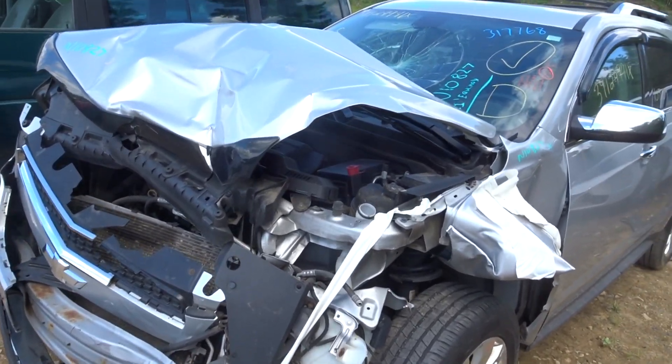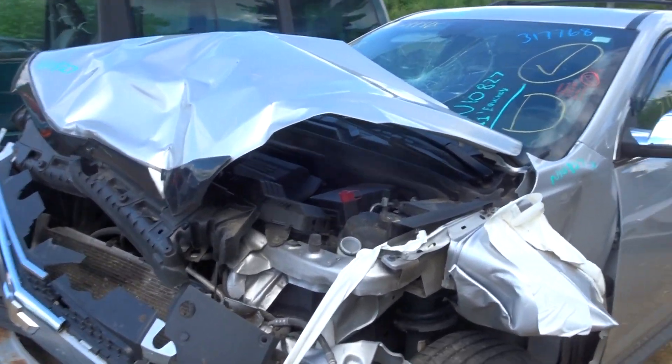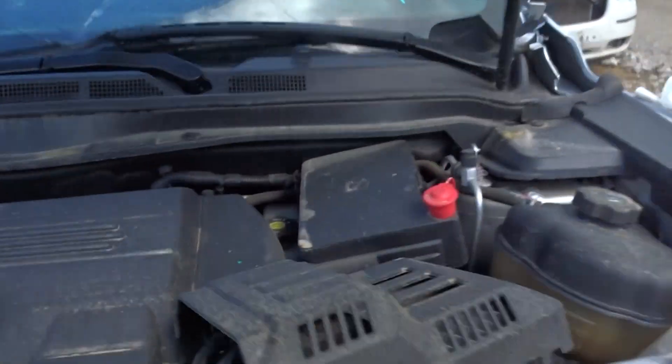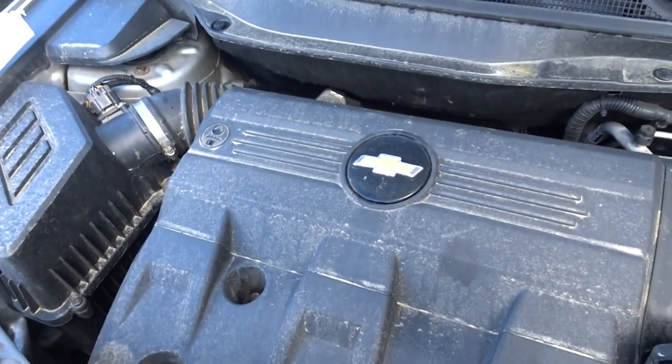New normal truck here. They got a 2011 Equinox for 107k. Oil is full and clean — well taken care of car. It does run great. There's a new oil change sticker on the window.